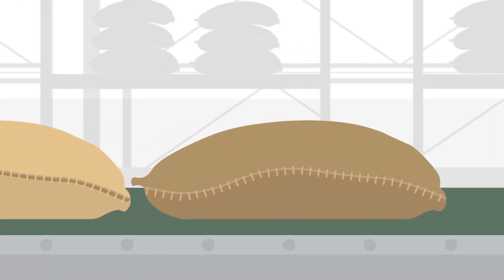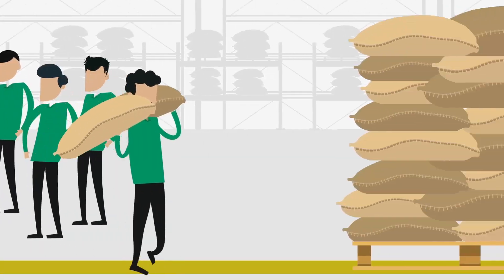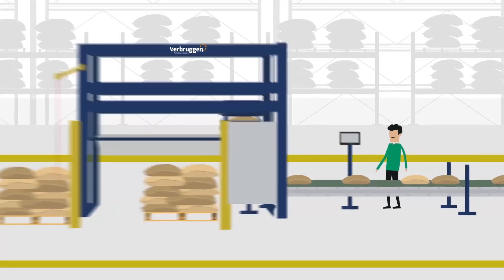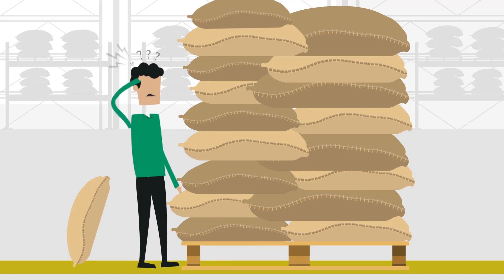Reduce labor: stacking the products you've just produced costs your company a lot of manpower. Your employees perform these activities manually. Machines are faster and more reliable — reducing labor will result in a more consistent workflow and save money.